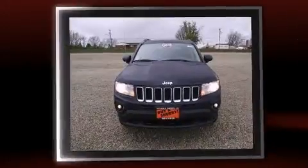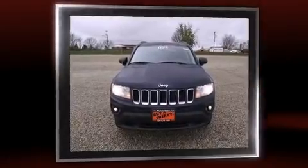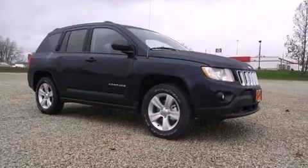All of the premium features expected of a Jeep are offered, including one-touch window functionality, heated seats, rear wipers, and the power moonroof opens up the cabin to the natural environment.